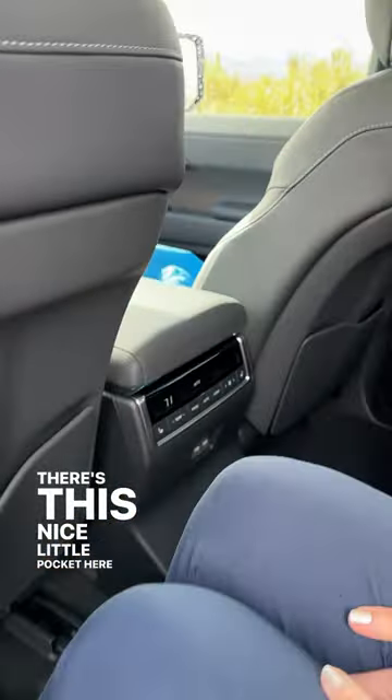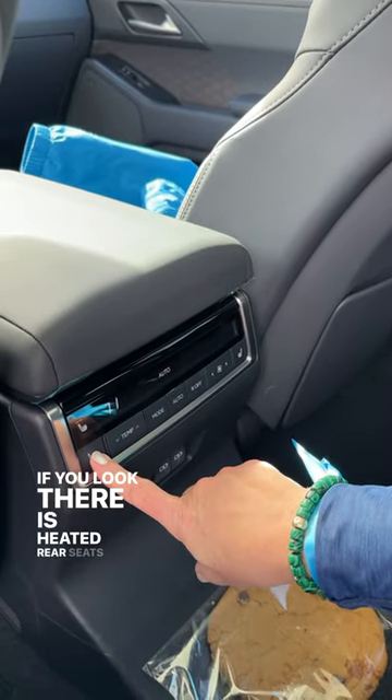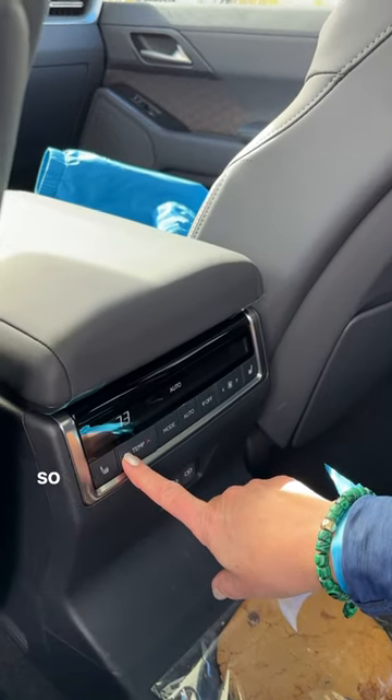There's this nice little pocket here. You also have, if you look, heated rear seats, which is awesome just for the second row. And you have your own temperature control. So this is pretty nice.